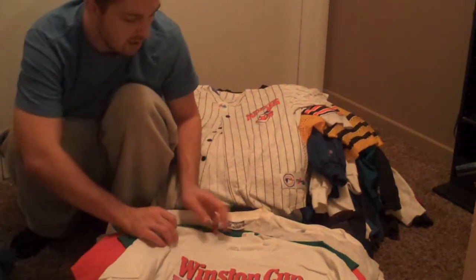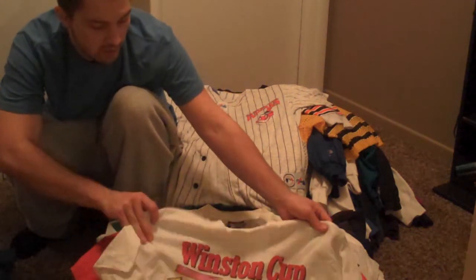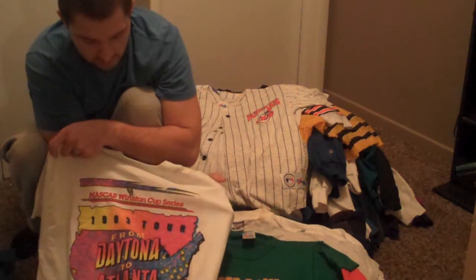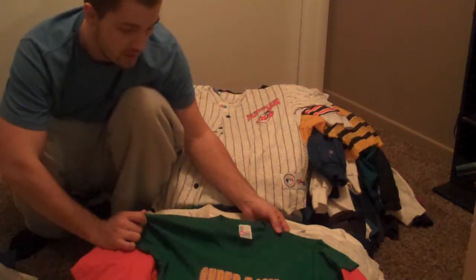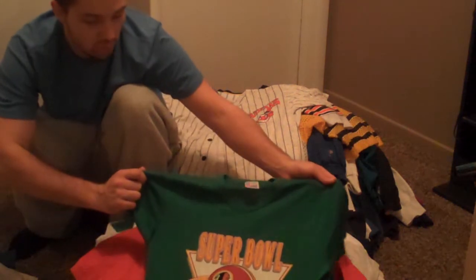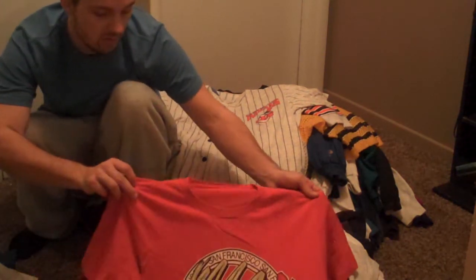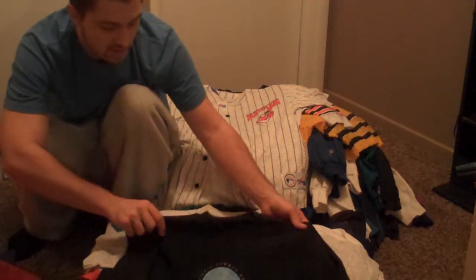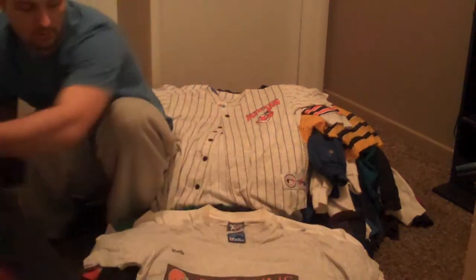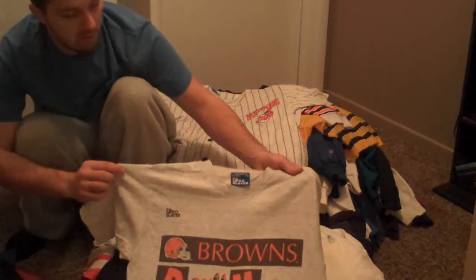We've got a Starter Special Olympics World Games in Connecticut from 1995 — don't see too many of those. We've got another near-deadstock tee shirt, this is a Winston Cup 1993. These 90s neon print logo tees go absolutely insane — definitely try and grab some of those. Washington Redskins Super Bowl champs from 26. Huge 49ers graphic there, a little bit of wear but still really good condition. Atlanta 1996 Olympics. Cleveland Browns tee made by Pro Player.